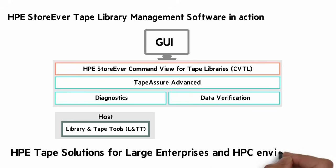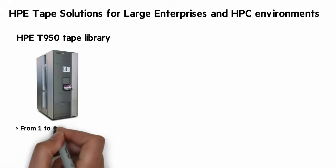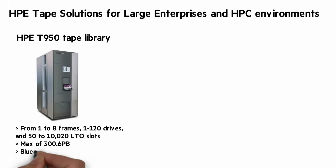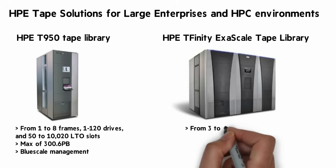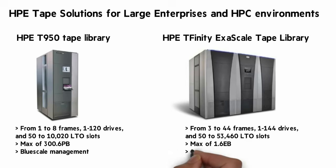The HPE tape solutions for large enterprises and high performance computing were brought into the portfolio in 2017. The HPE T950 tape library is between 1 and 8 frames, from 1 to 120 drives, and 50 to just over 10,000 LTO slots, with a maximum capacity of 300.6 petabytes. It uses BlueScale management. And if you thought that was a lot of capacity, there's the HPE Tfinity Exascale tape library — between 3 and 44 frames, from 1 to 144 drives, and 50 to over 53,000 LTO slots for a maximum capacity of 1.6 exabytes!